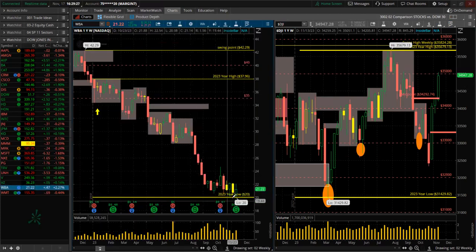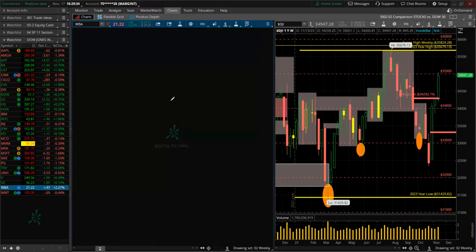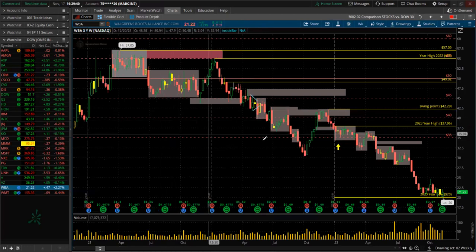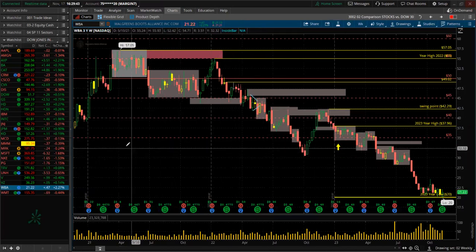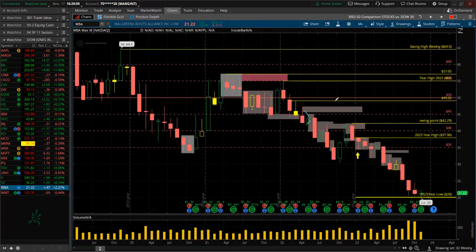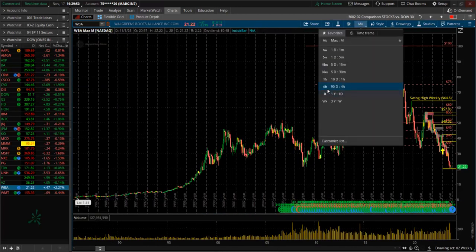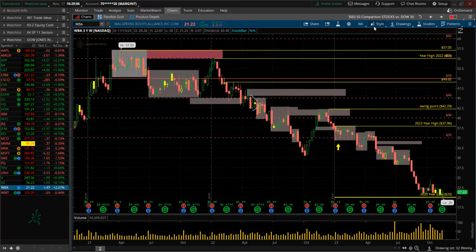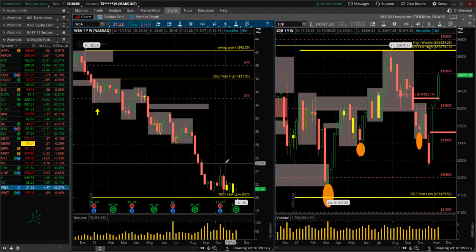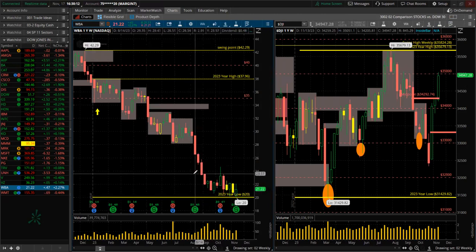Walgreens — new low for the year. Let's take this back three years — really bad. Walgreens has broken all those prior year lows. It's got real problems. As the stock declines in value and the market cap falls below a certain level, it would get removed from the Dow 30 and another company would replace it. I wonder what they're considering replacing it with.